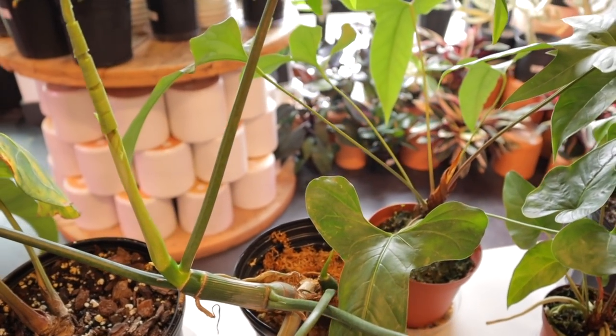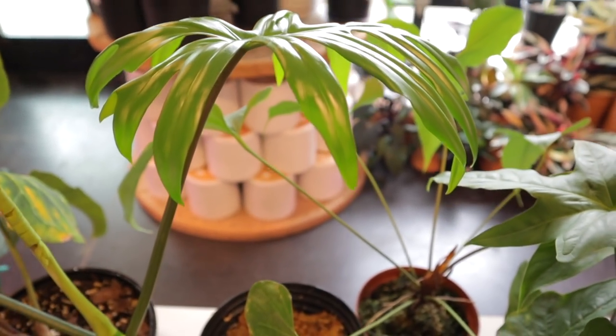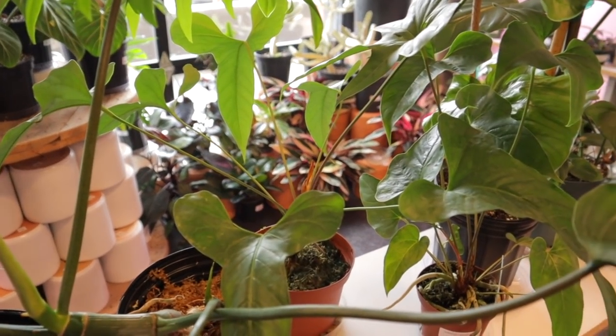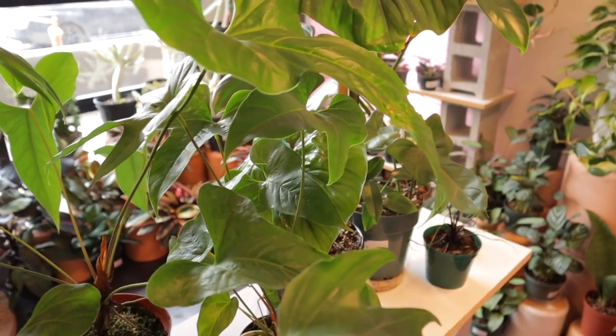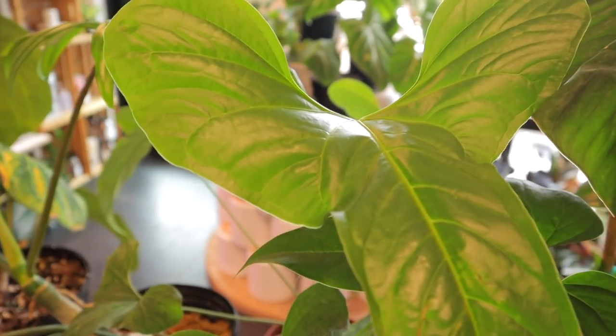Not gonna lie, that's pretty tempting — look how beautiful that leaf is. It's one I've been staring at every time I come here. That's the way it works — I come, I stare at all these plants, go home, can't stop thinking about them, and then I have to get them the next time.